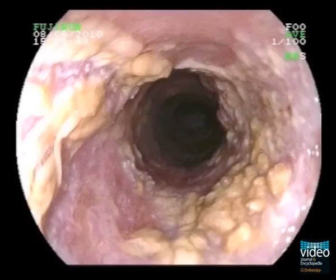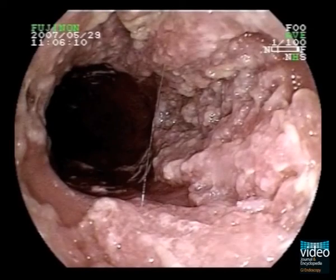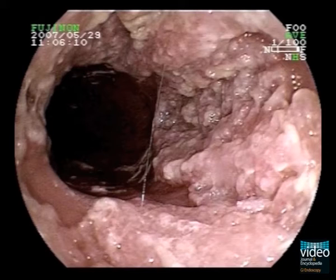Other Verrucous carcinomas, like this one you see here, are slightly yellowish, discoloured, and the plaques are more prominent. Yet other tumours show a more papillary or wart-like surface.